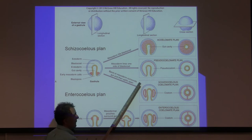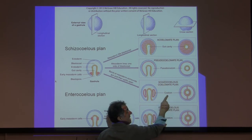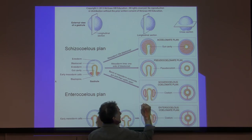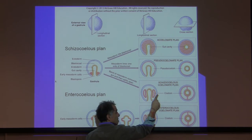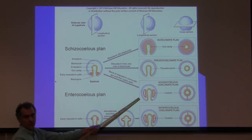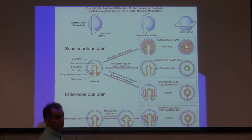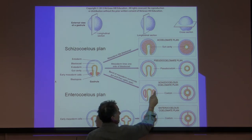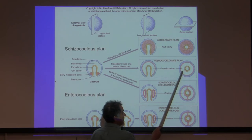Then there are eucoelomate animals — they are true coelomate animals. You have the epidermis, the gut from endoderm, epidermis from ectoderm, and then a mesoderm that forms a sac. Inside that sac is the coelom — all of that fluid-filled space is surrounded by mesoderm. These are true coelomate animals, called eucoelomates. 'Eu' in front of the word means true. The space here is surrounded completely by mesoderm — both sides are mesoderm.